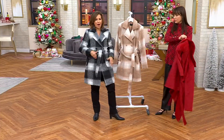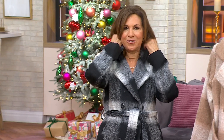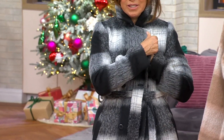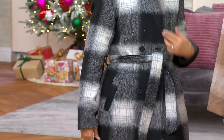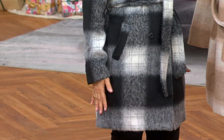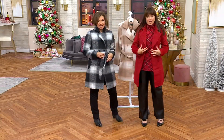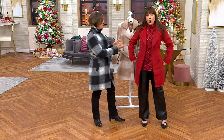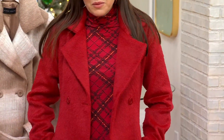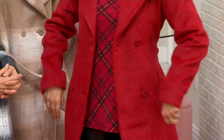I didn't even double-breast it — I just kind of wrapped it around, which is what I always do because I'm always in a hurry. You don't even have to use the belt if you don't want to, but you can close it too, which looks great. This is an extra-season look — here it is a little open, and just popped on open. Wow, look at this coat — this is gorgeous.